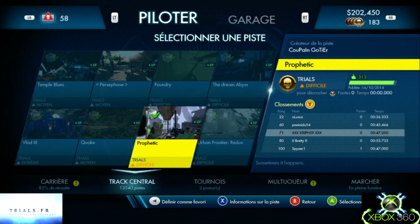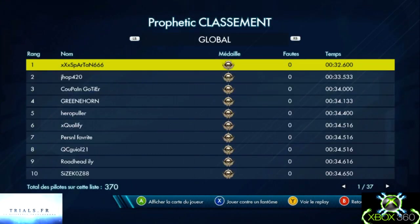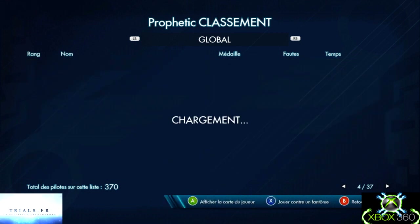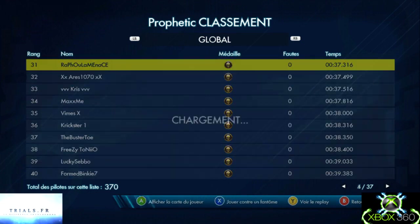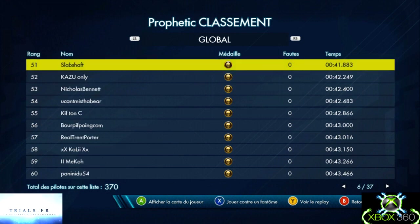Et on passe à la troisième piste : Prophétique, type Trial, difficulté difficile, et c'est du créateur Coupin Gautier. Coucou à toi Coupin Gautier, on se voit souvent, on se parle assez régulièrement sur Trial.fr. Je vais vous présenter mon replay sur cette piste.